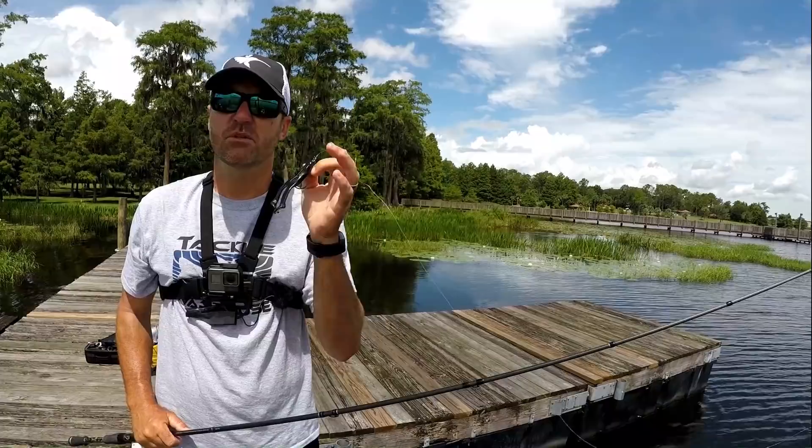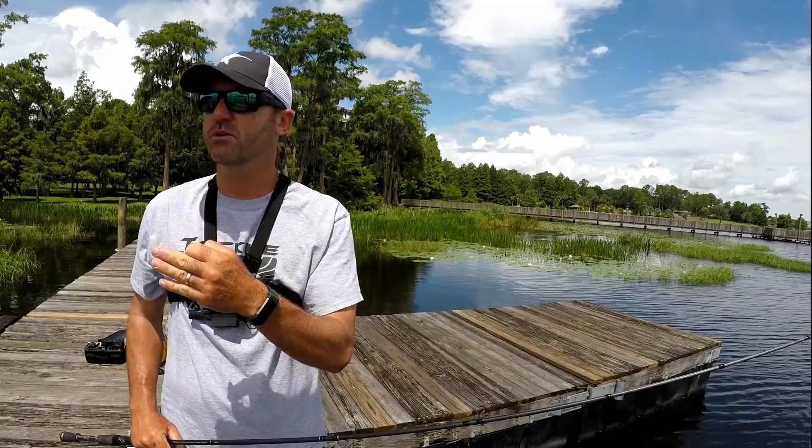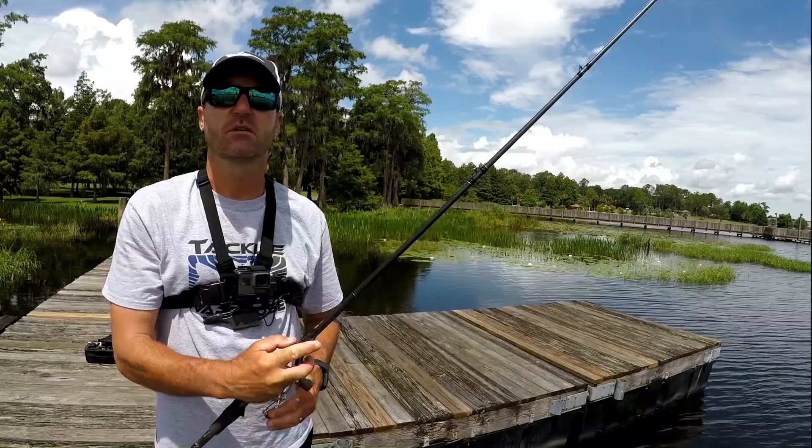I got a Texas rigged trick worm rigged up on one of my rods. Parker's still manning the DOA CAL Senko-type bait. I'm going to put on a Texas rigged trick worm. This is our first pond fishing challenge. No bites yet, but we've only been at it for about 10 minutes. We're going to catch at least a couple.